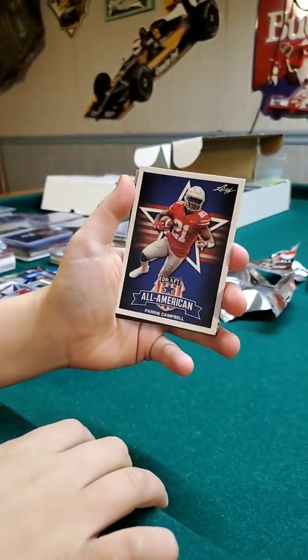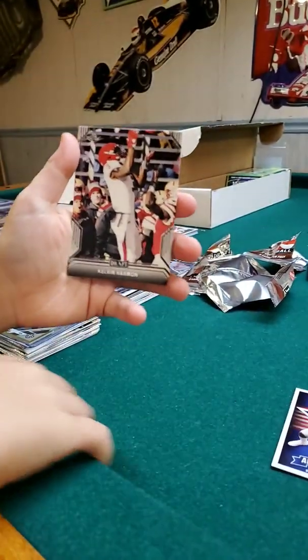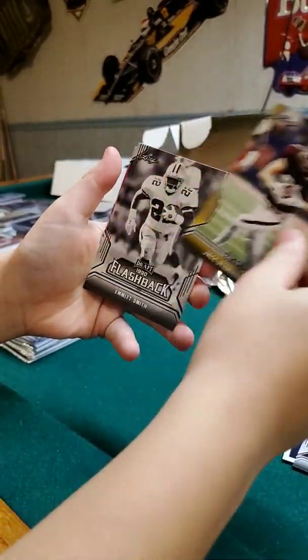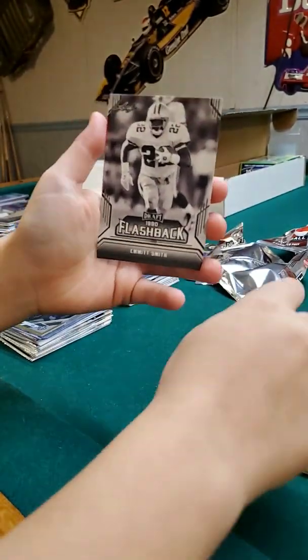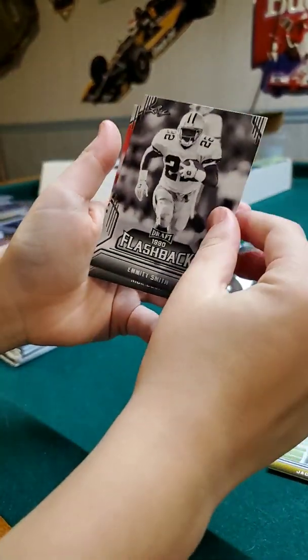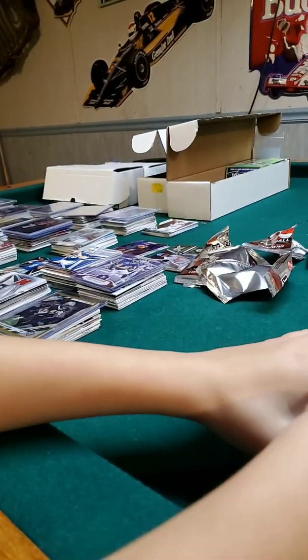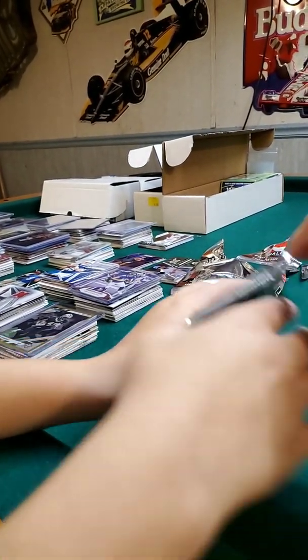Got an all-american Paris Campbell, Calvin Harman, Jace Sternberger, Emmett Smith flashback — nice, nice — and Nick Bosa. Moving on to the next pack.